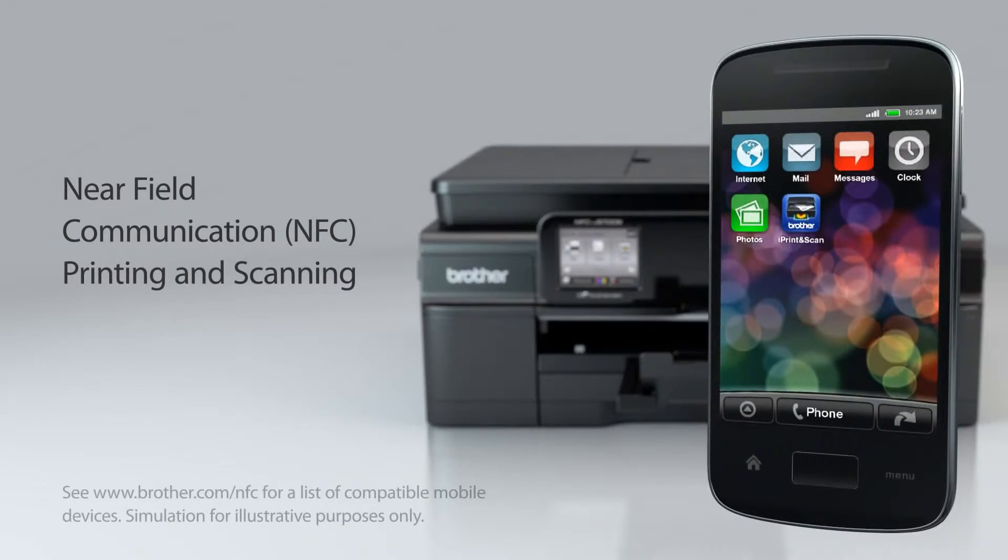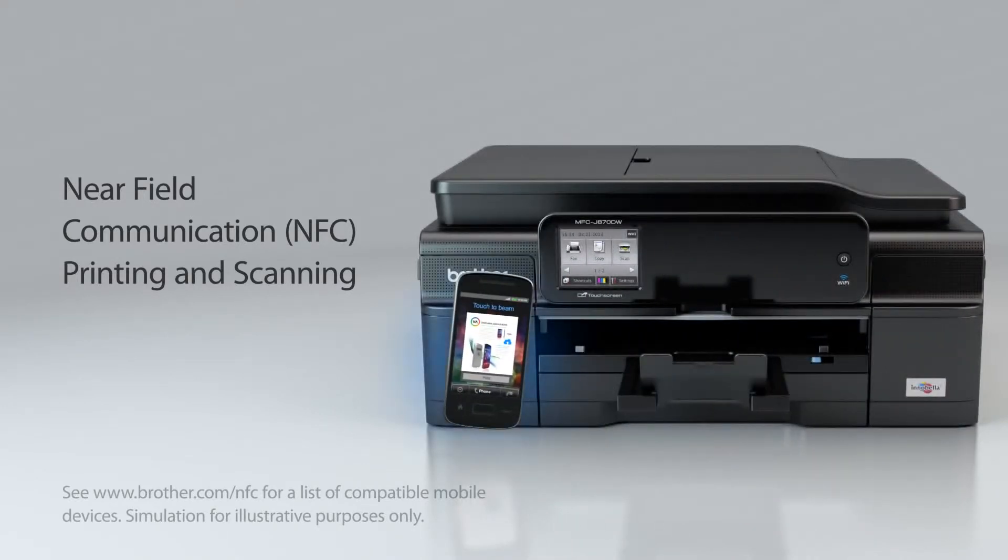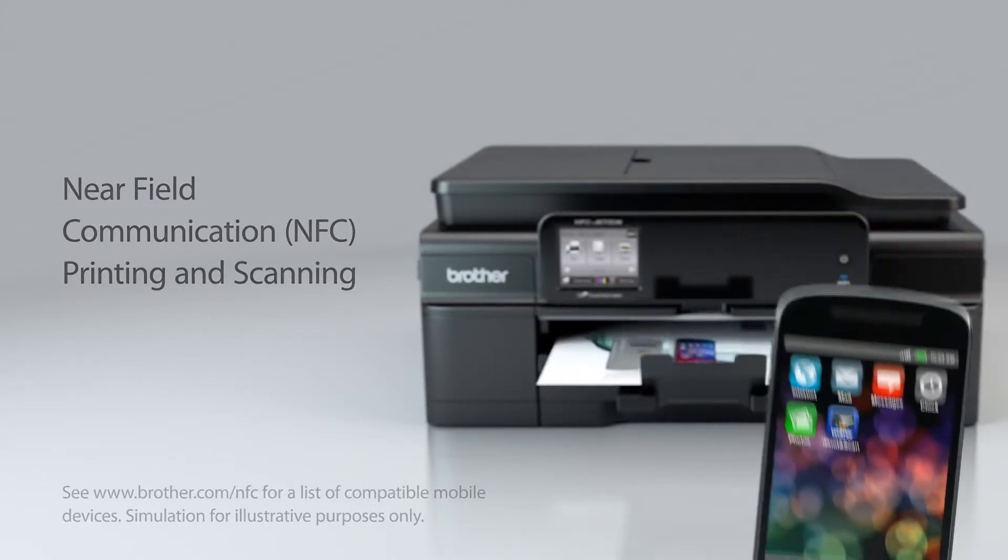And NFC connectivity lets you touch to connect for direct printing from or scanning to your NFC-capable mobile device.